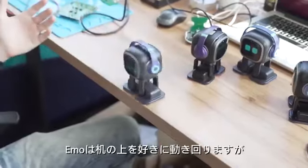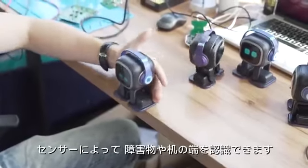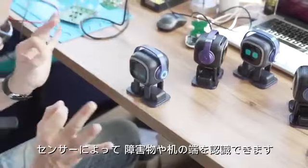Emo moves gracefully around on the desktop. His sensors help him avoid obstacles, and he knows not to fall off the table edge.